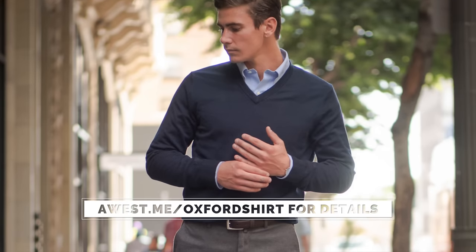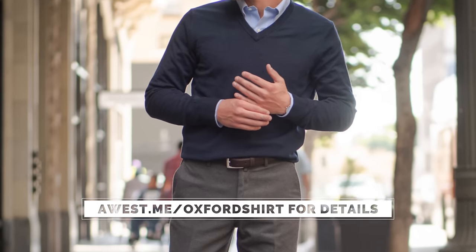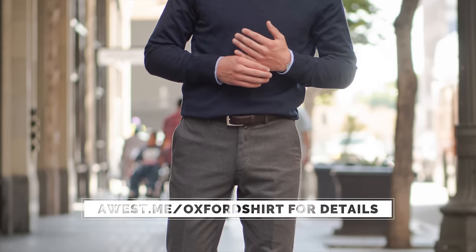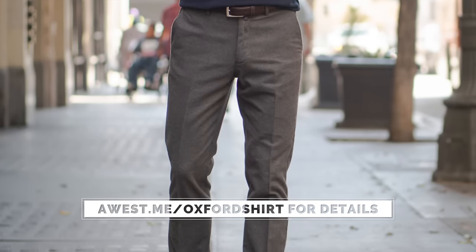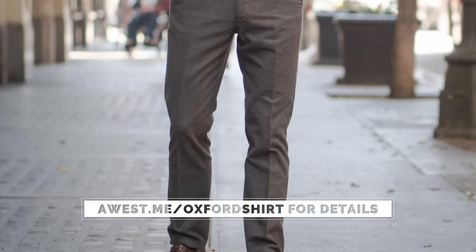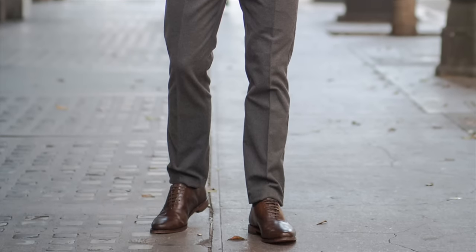I have Tommy here to help me demonstrate the different ways you can wear your Oxford button-down dress shirt. The first outfit has him in a navy v-neck sweater and a blue button-down Oxford dress shirt, both by Brooks Brothers. I added a great brown leather dress belt by Allen Edmonds with gray trousers by Brooks Brothers, and finished it off with brown dress shoes by Allen Edmonds.